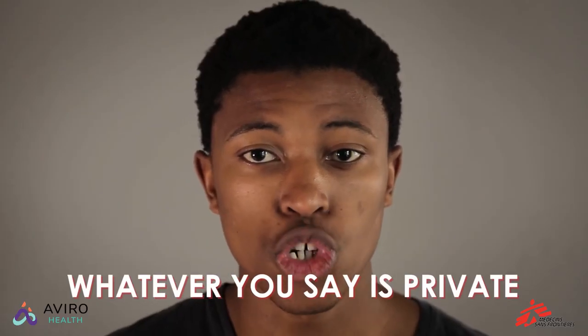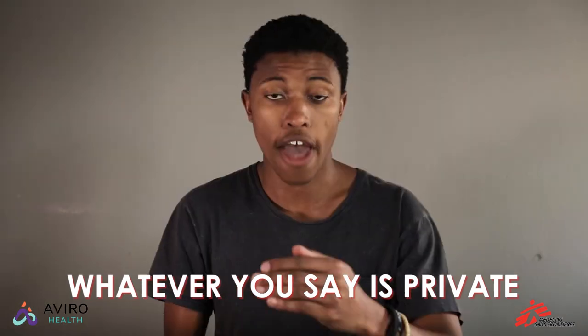Before the HIV test, you'll have a short information session, either in a group or on your own. Then you go to the counsellor, who will ask if you have any health concerns. Whatever you say in this room is private and stays between you and the counsellor.